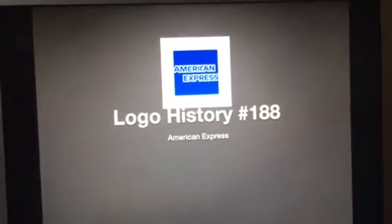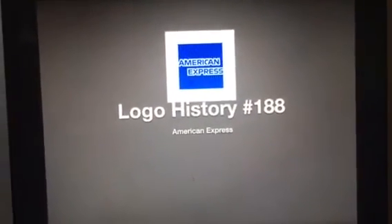Hello YouTube! Welcome to Logo History! And for this episode, we are taking a look at American Express.